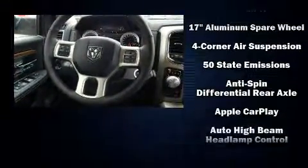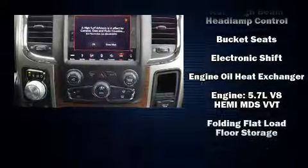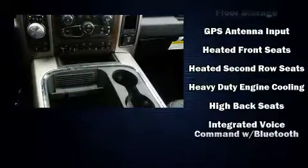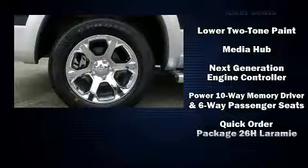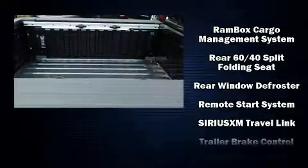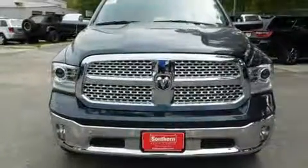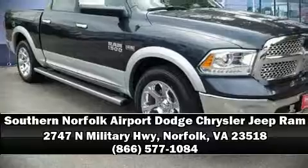Passenger security is always assured thanks to various safety features such as dual front impact airbags, head curtain airbags, traction control, brake assist, a panic alarm, an emergency communication system, and four-wheel disc brakes with ABS. Electronic stability control supplements the mechanical systems, helping you maintain precise command of the roadway.